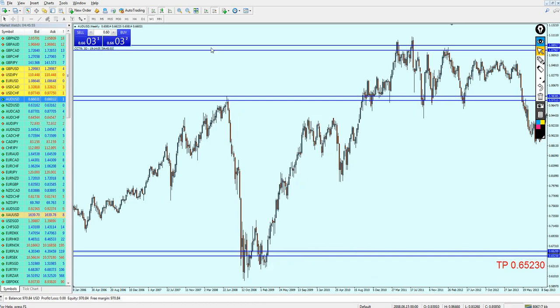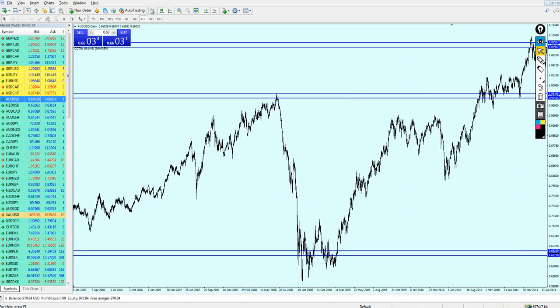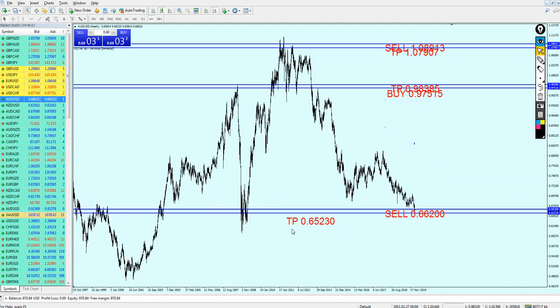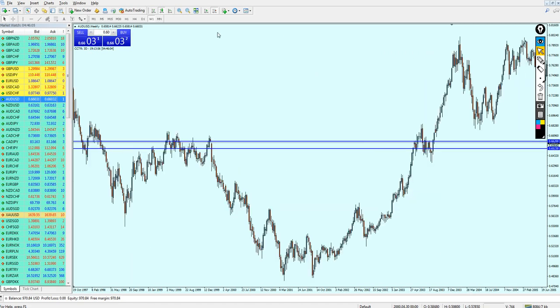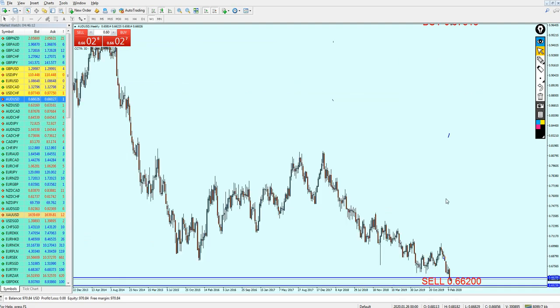I'm looking at this on the weekly candles because it's really hard to see on the daily candles — it's just way too far down. So that was our take profit for selling the AUDUSD. Hopefully we're going to get them and hopefully the market is going to follow this analysis.